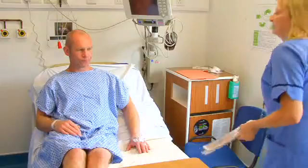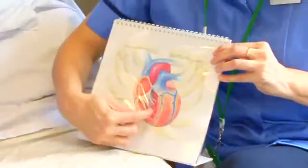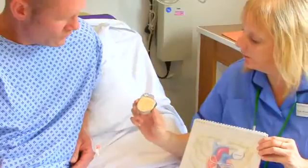After you've been seen by the nurse and the doctor, or sometimes before, a nurse specialist or specialist will come and tell you more about the procedure in detail, so you have time to ask any questions that you're unsure about.